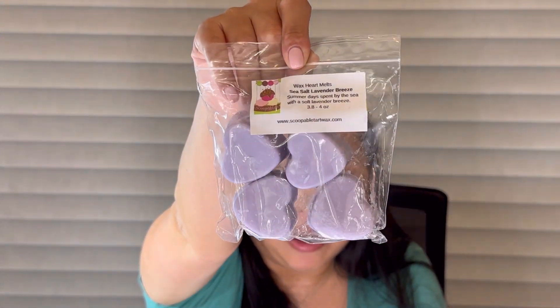Oh my gosh, I did not see this coming — some wax heart melts in Sea Salt Lavender Breeze, which is like one of my top blends from Kathy. Summer days spent by the sea with a soft lavender breeze. I'm thrilled to have more of this. It's one of those really surprising blends — it's not in my typical wheelhouse, it's not bakery, it's lavender and aquatic, but this blend is just perfection. It performed in my bedroom for like three days with the warmer on and it was a really good performer.